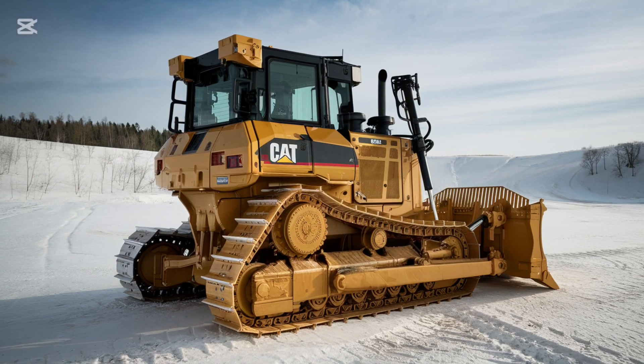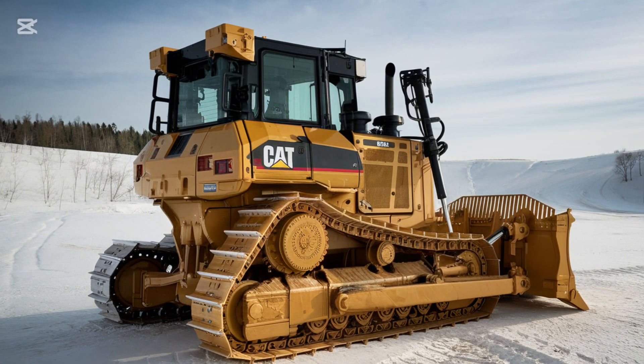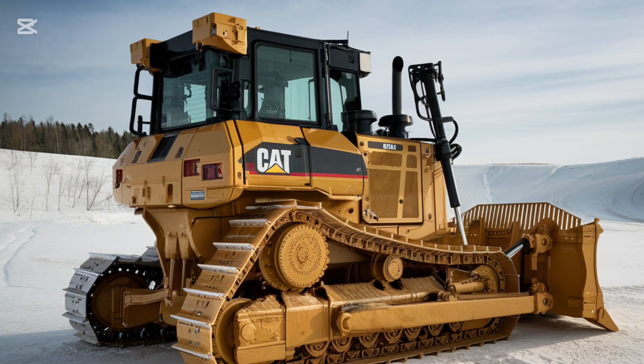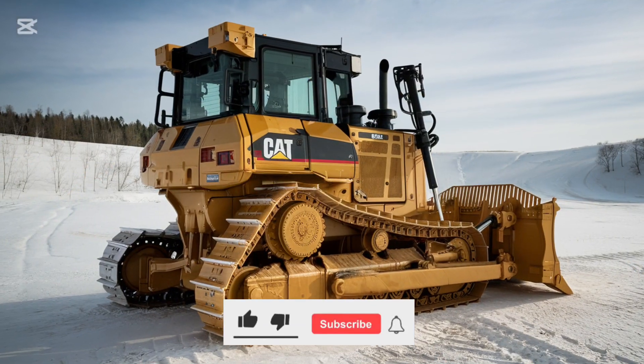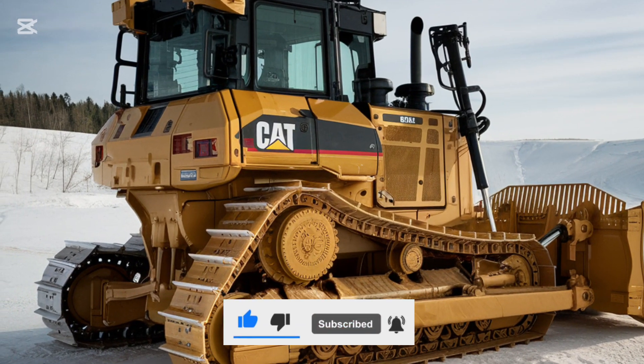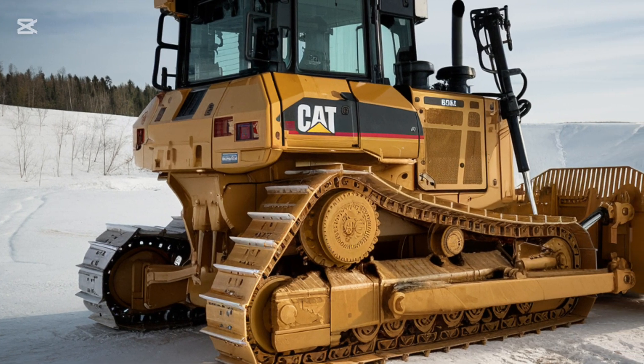Hey everyone, welcome back to your go-to spot for all things heavy machinery, construction, and technology. If you love digging into the world of powerful machines like we do, don't forget to hit that subscribe button so you never miss out on our latest content. Today we've got something special for you — we're taking an in-depth look at the 2025 Caterpillar D3 K2 bulldozer.